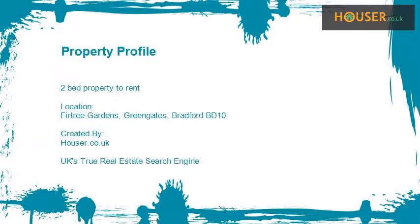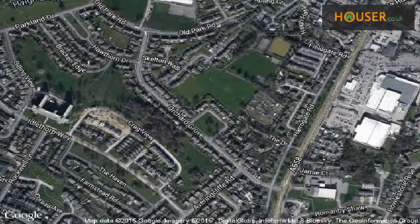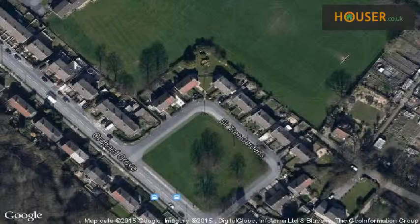Two-bed property to rent on Fir Tree Gardens, Greigate's, Bradford. Robert Watts Estate Agents is pleased to present to the market this two-bed property. This property is located on Fir Tree Gardens, Greigate's, Bradford.